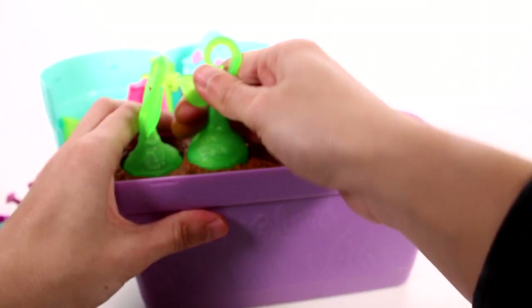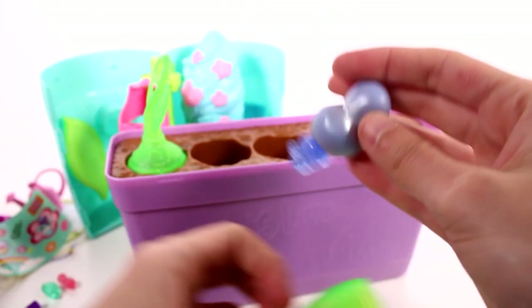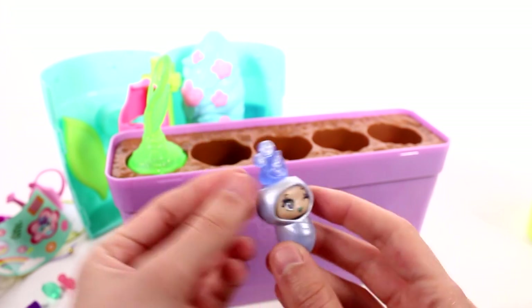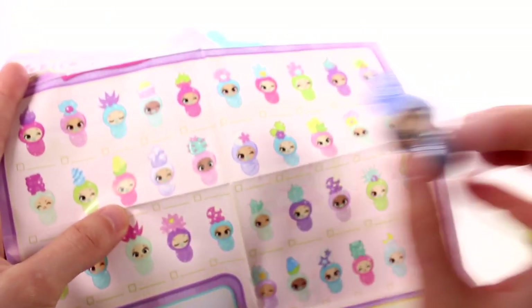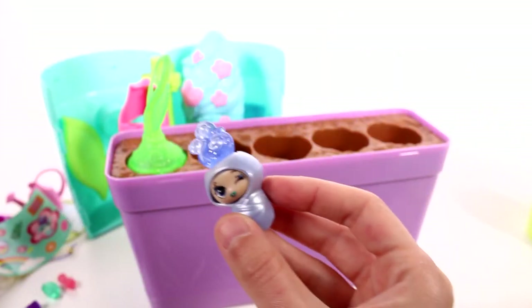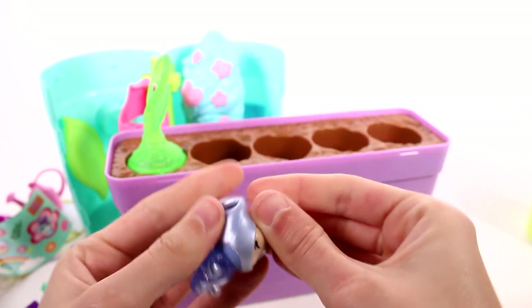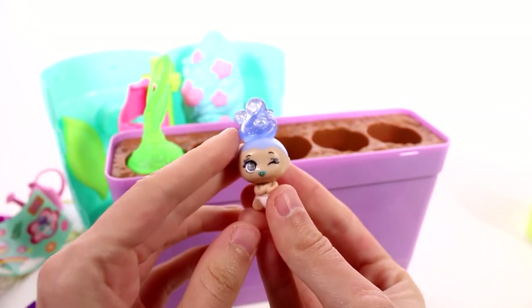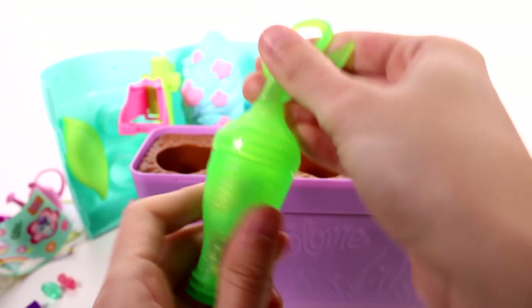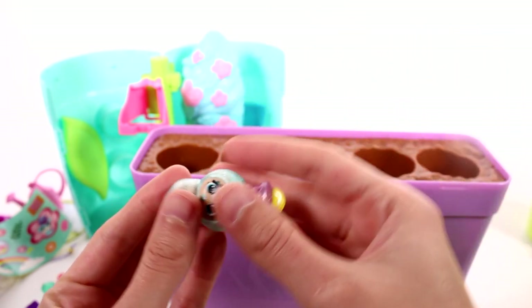We'll set him off to the side while we pop open the rest. This one has a metallic little outfit — I like this. It kind of looks like this one on the checklist. And then we'll just open this little swaddle up — ta-da! You can change their outfits, it's so cute.